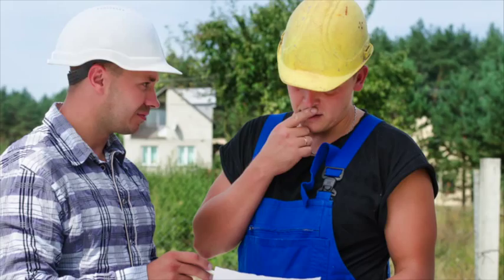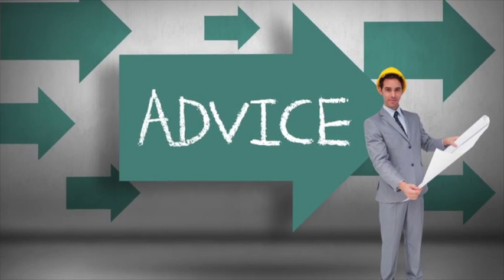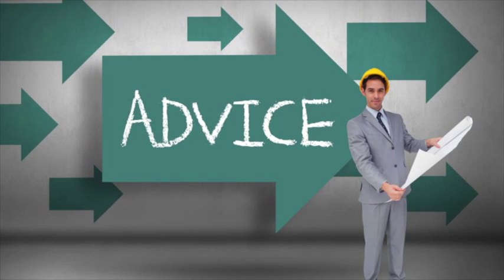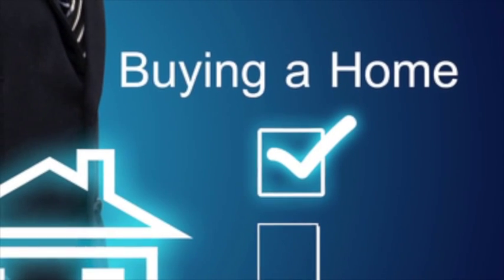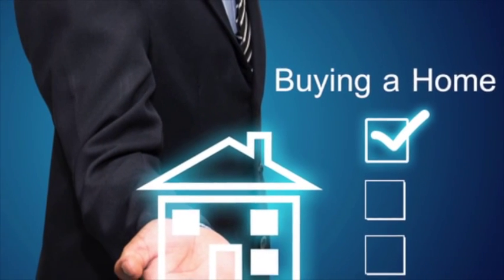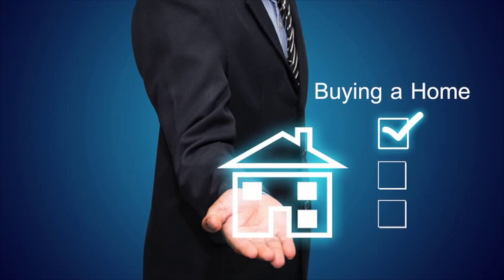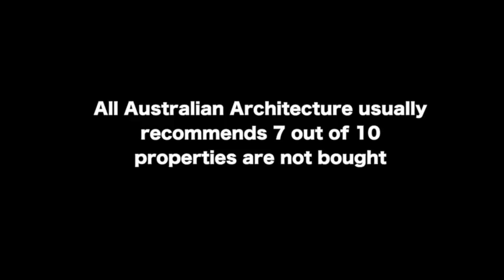So what can the home buyer do to avoid making expensive mistakes? You've heard of building and pest advice — well, there's also pre-purchase development advice. That's about telling people what the issues are with a property: what you can do, what you can't do, and to some degree how much you'd expect to pay for those changes. Spending on expert advice upfront could save you big money in the long run — 7 out of every 10 properties inspected for pre-purchase advice are not bought.